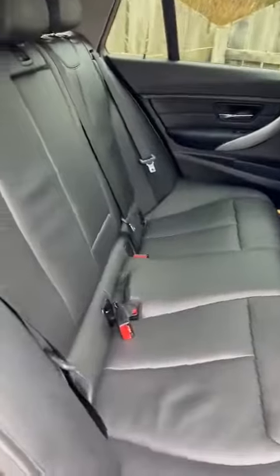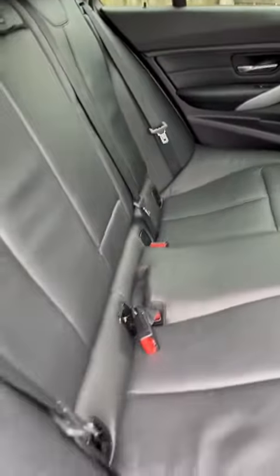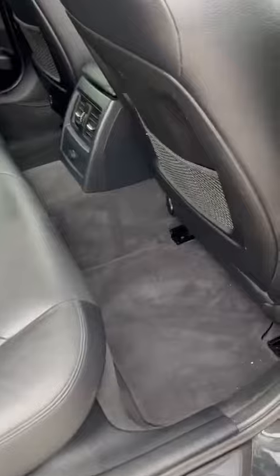Back seats — really nice condition leather, no damage to any of the leather, no stains or anything like that. Same as the footwells and the carpets. Really nice, clean and tidy.